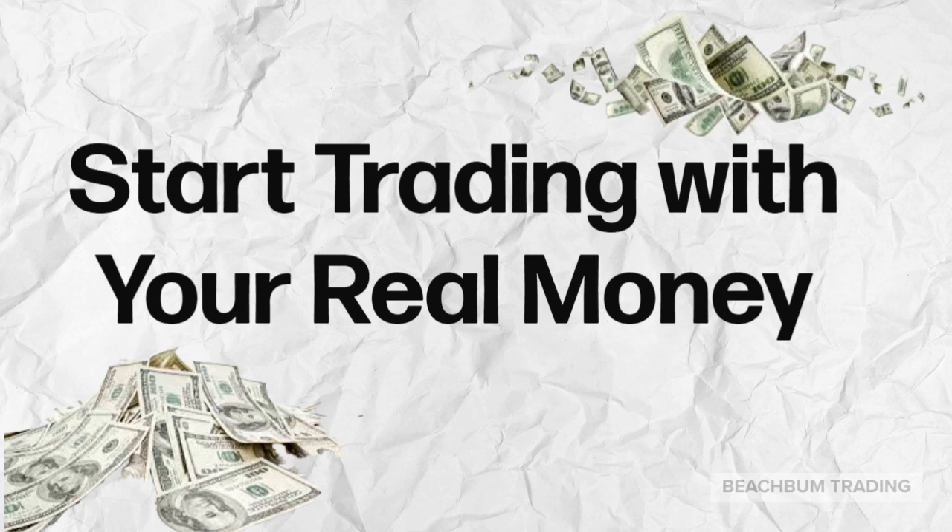We highly recommend that you start small. Retest your strategy using real money, see how your emotions affect your trading, and what you need to do to be consistently profitable using your real money.